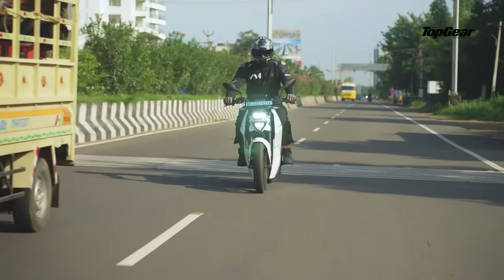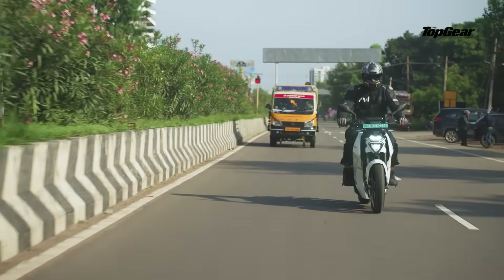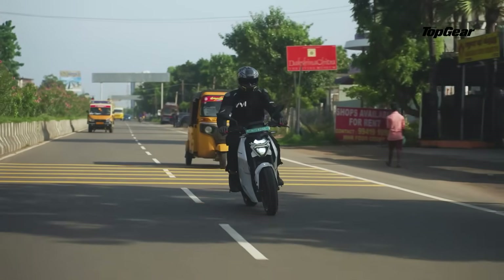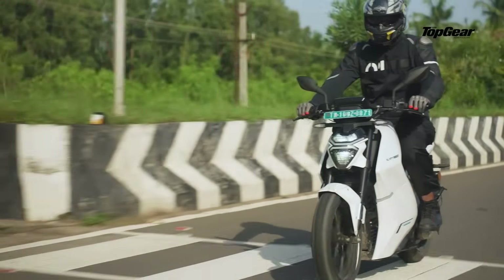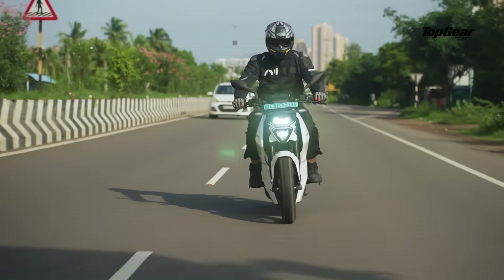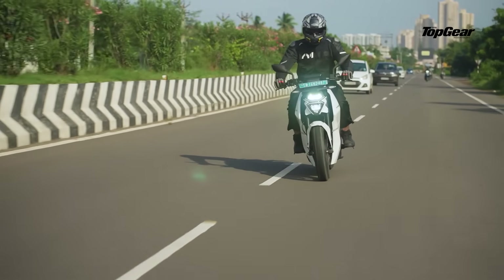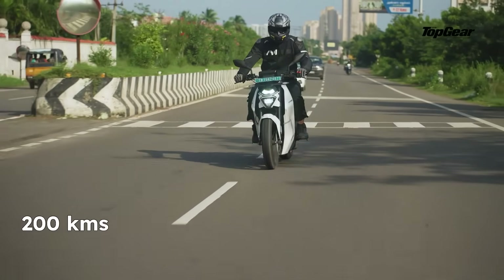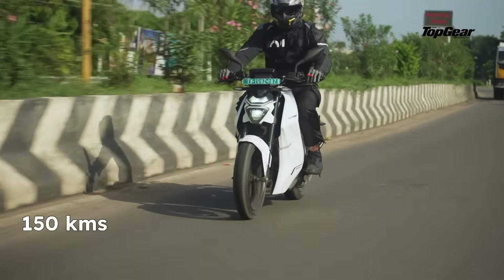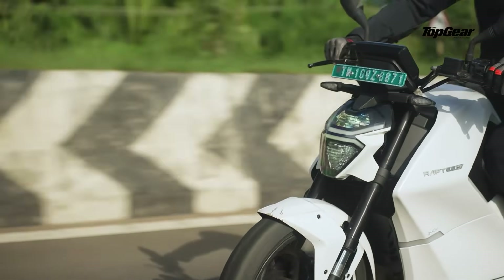Underneath all that bodywork sits a 5.4 kWh battery powering a 22 kW motor, putting out 30 bhp and 70 Nm of torque. That's good enough for going from 0 to 60 in just 3.5 seconds and a top speed of 135 km/h. The claimed range is 200 km, but realistically expect about 150 in mixed riding, and that too when riding in its most efficient comfort mode with high regen levels.